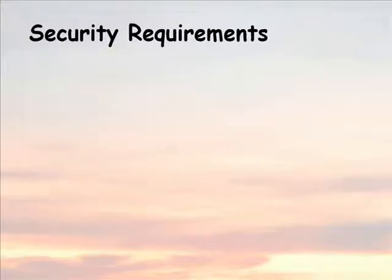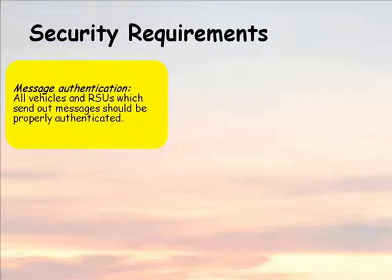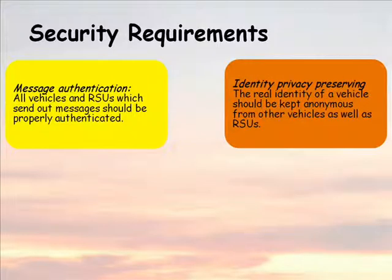Our scheme satisfies the following security requirements. First, all vehicles and roadside units which send out messages should be properly authenticated. Second, the real identity of a vehicle should be kept anonymous from other vehicles as well as roadside units.